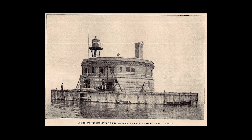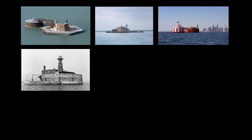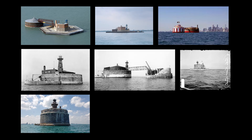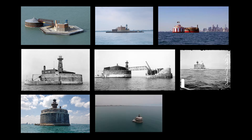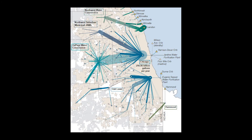In total, nine cribs were constructed between 1892 and 1918: the 68th Street Crib, the Dunn Crib, the Dever Crib, Four Mile Crib, the Harrison Crib, Lakeview Crib, Lawrence Avenue Crib, and Wilson Avenue Crib. Today, all but two cribs have been decommissioned or demolished, but the remaining two are responsible for 100% of the city's water supply to this day.